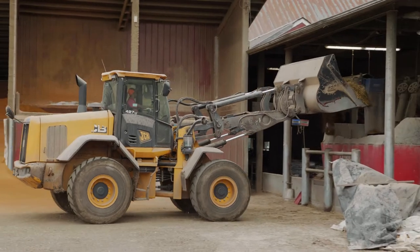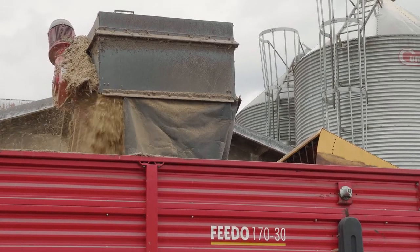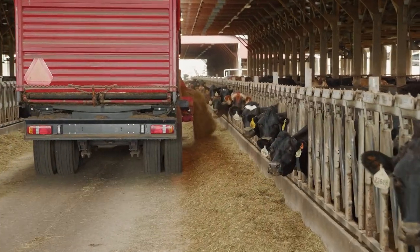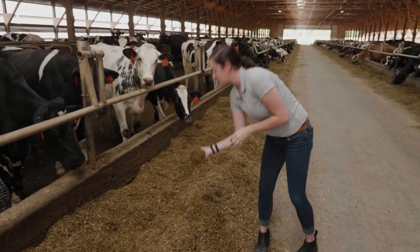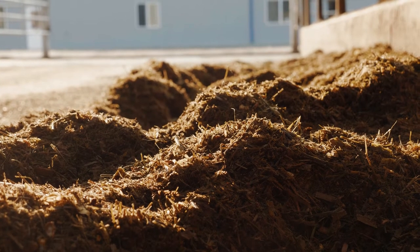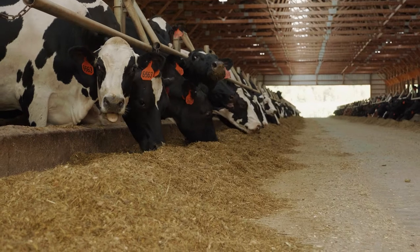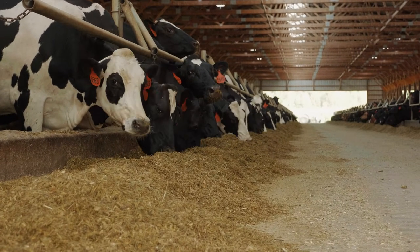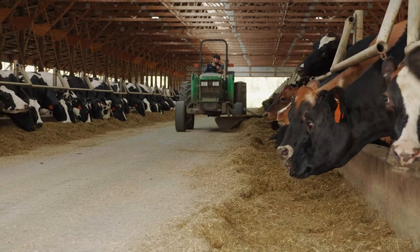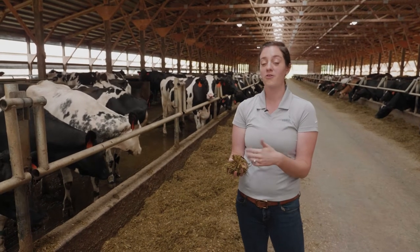Here we have the finished product that is put in front of the cows. After seeing all the raw ingredients in the mixing center, you can now see the end product — this is what actually gets put in front of the cows. Our goal with these diets is that every single bite is full of nutrition and is the same no matter which cow along this whole barn takes a bite. But there are different amounts and different ingredients in each diet depending on the type of cow we're feeding. Calves will have a different diet than these milking cows — each one is designed to keep that cow as healthy and happy as possible, whether she's growing or producing milk.